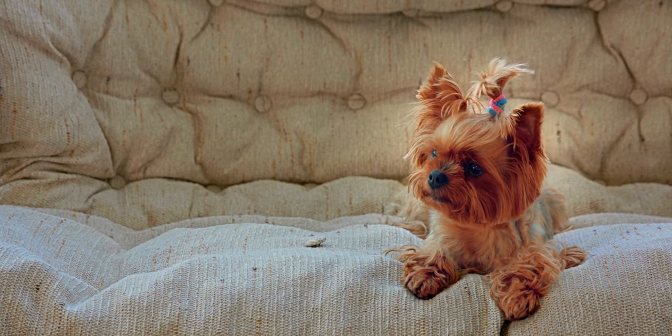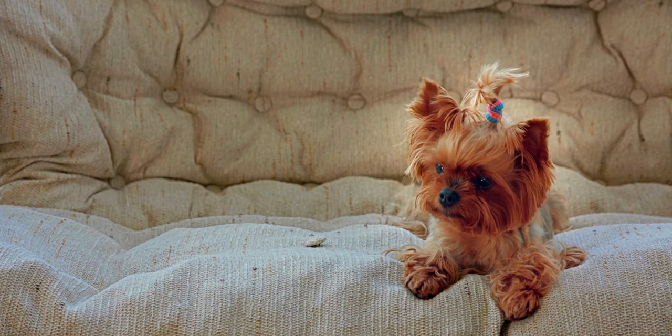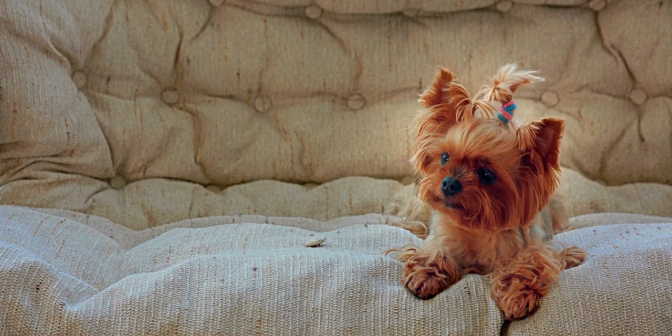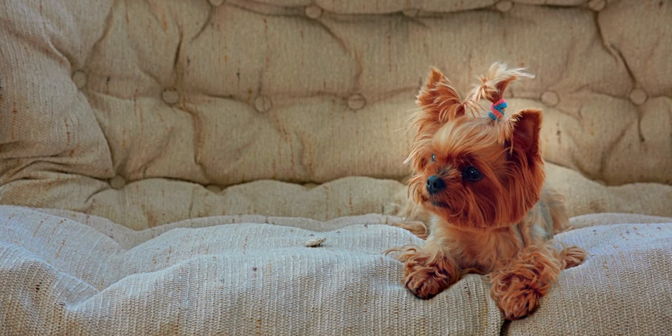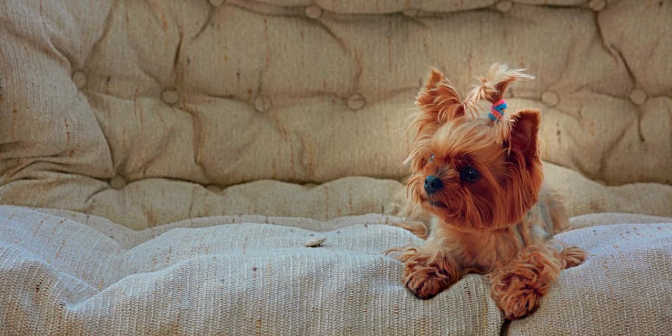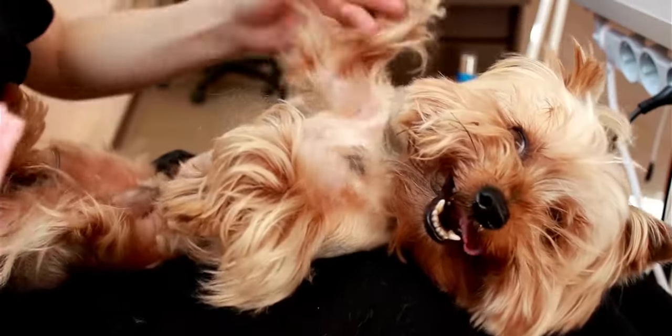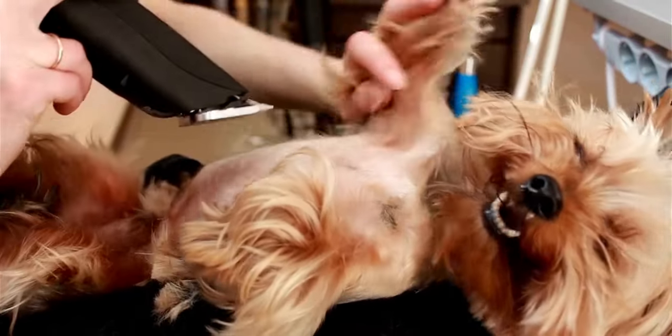Whether you're a seasoned Yorkshire Terrier enthusiast or you're simply curious about this charming breed, our video will offer you a fresh perspective on these delightful companions. Before we delve into the hidden gems of the Yorkshire Terrier, let's start with a comprehensive overview of this remarkable breed.